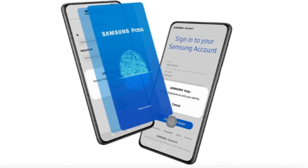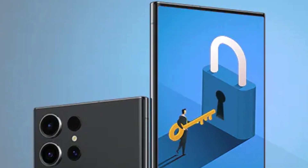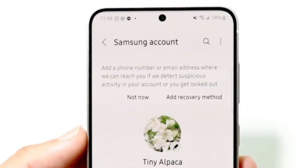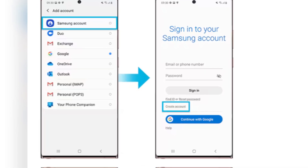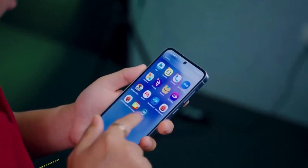Passwords are so last year. Welcome to the future of logins with passkeys for Samsung accounts in One UI 7.0. Samsung introduced passkey support in One UI 6.1, but it didn't include Samsung account — well, that changes now. Create a passkey once and log into all your Samsung devices — phones, tablets, and even smart fridges — without entering a password. One tap, and you're in.